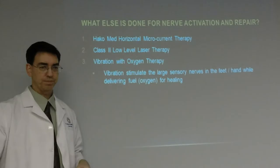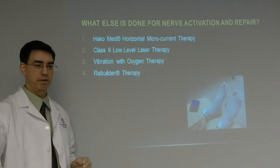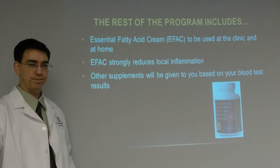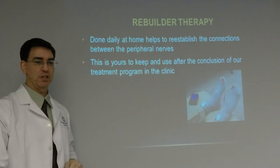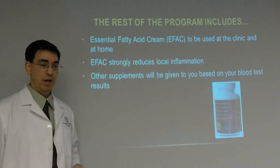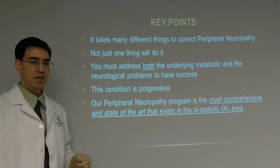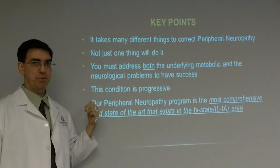Additional treatments include: Hakomed horizontal microcurrent therapy, low-level laser, and vibration with oxygen therapy. Vibration stimulates the large sensory alpha nerves in the feet and hands while delivering oxygen for healing. Another tool is the rebuilder therapy — it stimulates the feet and opens up the large diameter afferents in the nerves, done daily at home to help reestablish connections between peripheral nerves. This is yours to keep after concluding your treatment program. Essential fatty acid creams are also used at the clinic and at home to strongly reduce local inflammation.